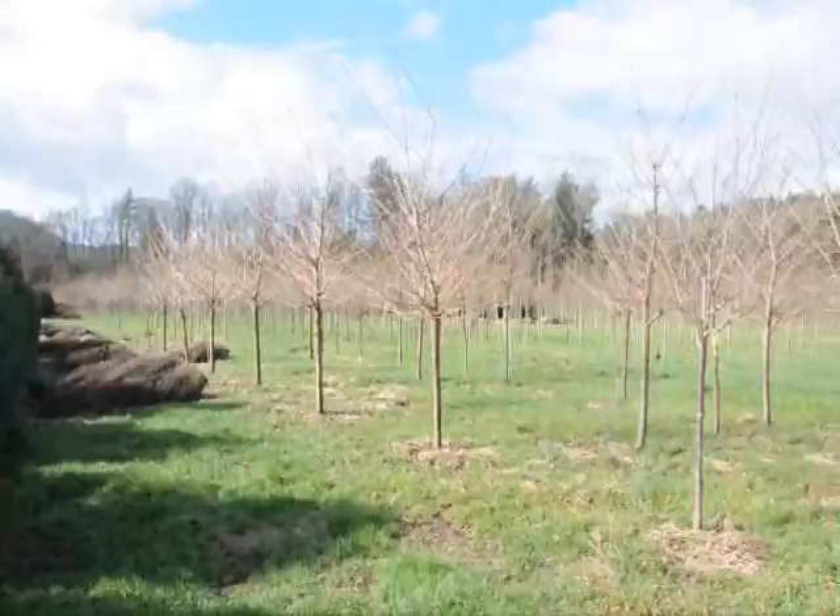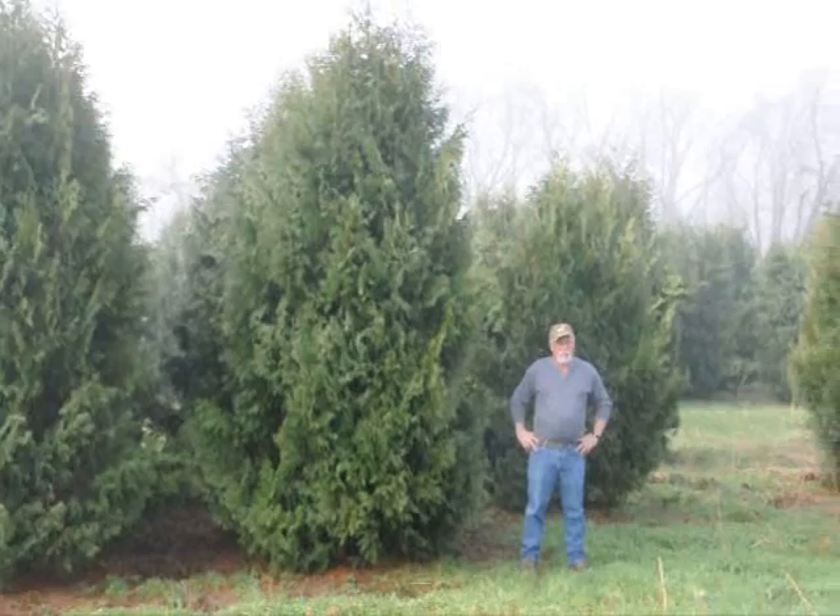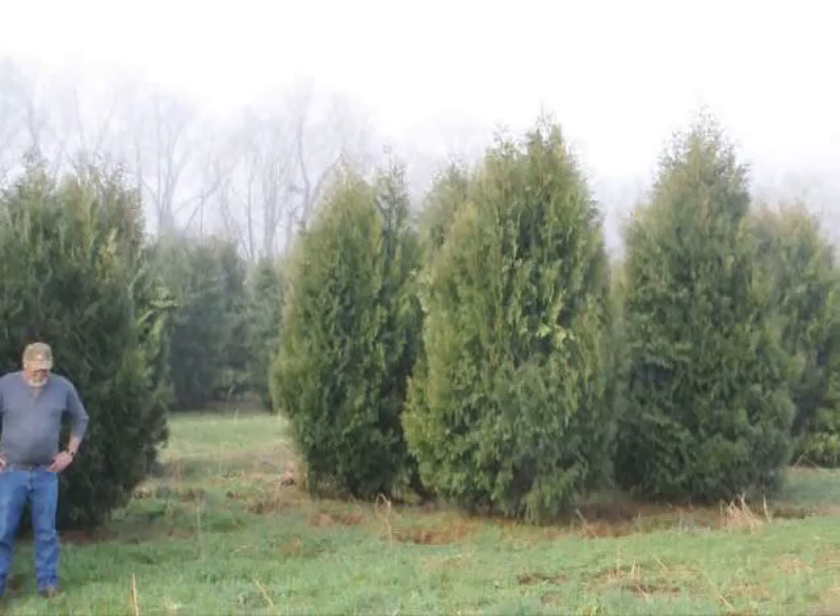These are 12 to 14 foot Niagara arborvitaes and you can see they're nice and full. Just give us a call if you want some real big Niagara arborvitaes. Call us at 215-651-8329. Thank you.